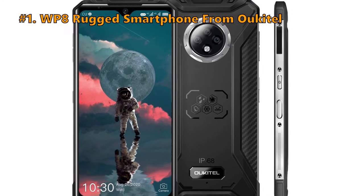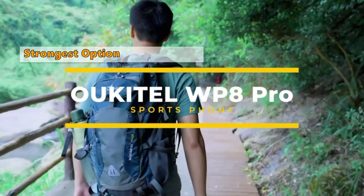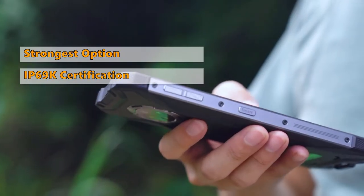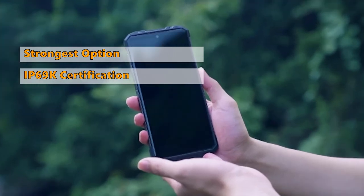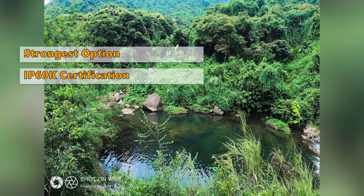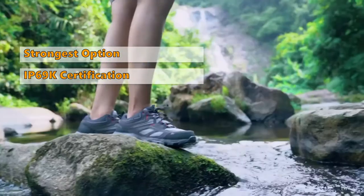Number 1 on our list is the Ocotel WP8 Rugged Smartphone. If you're an outdoor enthusiast or an adventure junkie, the WP8 Rugged Smartphone from Ocotel is your best option. Because the Ocotel WP8 comes with IP69K certification — the highest rating for a smartphone to achieve — after the phone goes through high temperature, spray-downs, dust, and close-range high-pressure testing. That means this phone is heat and dust resistant and can survive in the harshest of environments. This phone is water-resistant up to 1.5 meters for 30 minutes.